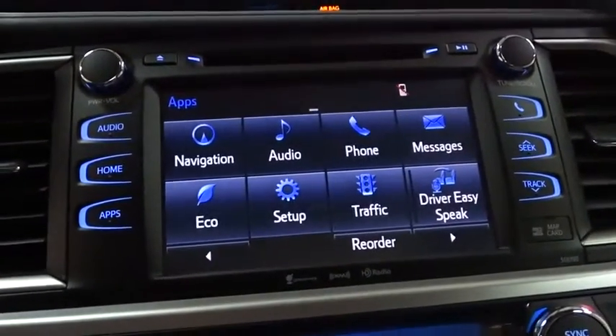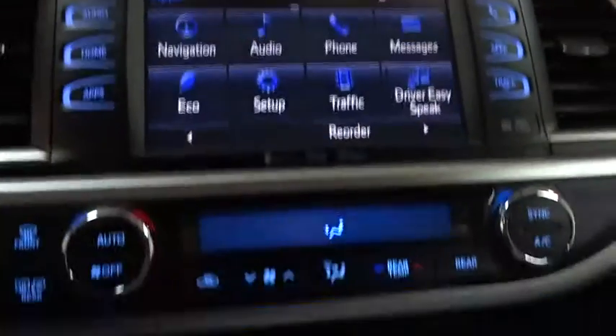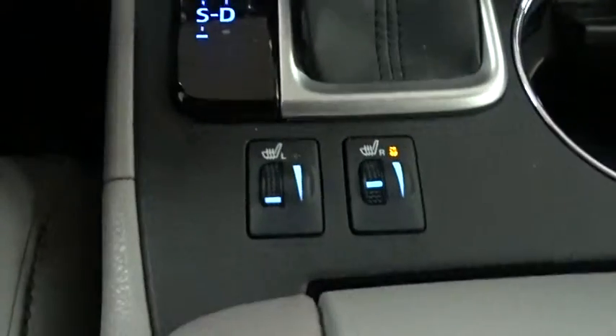Keyless entry, anti-lock braking system, all-wheel drive, lane departure warning, leather-wrapped steering wheel, Bluetooth, power steering, adjustable steering wheel, hard disk drive media storage, keyless start, auto-dimming rearview mirror, aluminum wheels.